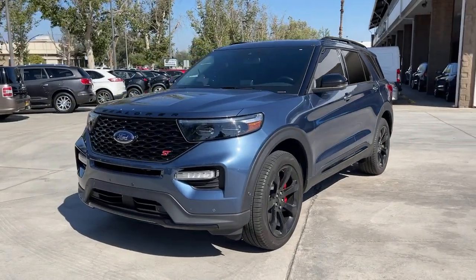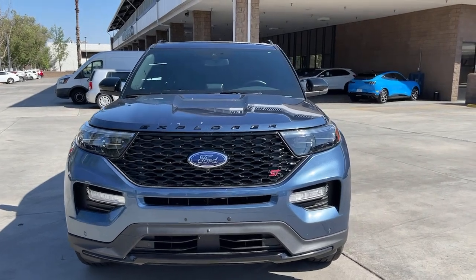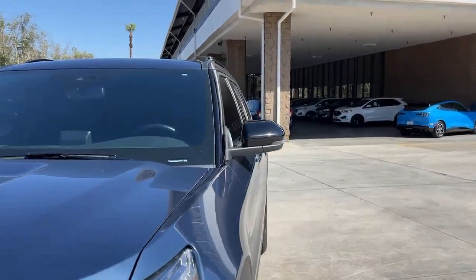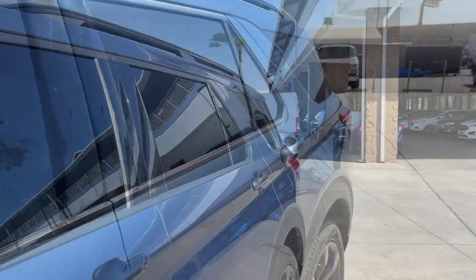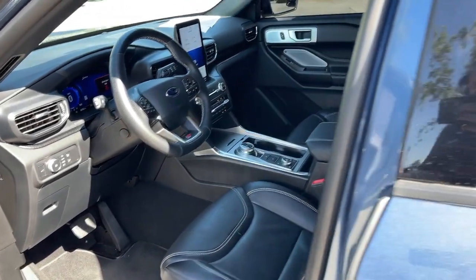The following are some of this vehicle's highlighted options: hands-free liftgate, navigation system, keyless entry, V6 cylinder engine, power liftgate, lane keeping assist, remote engine start, cooled front seat, power passenger seat, adaptive cruise control.